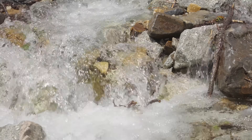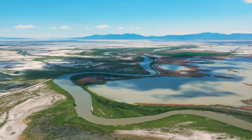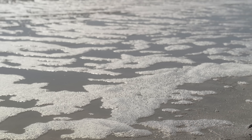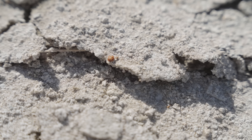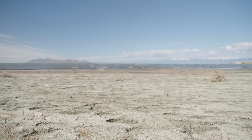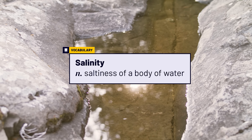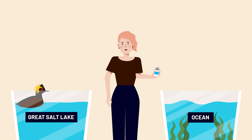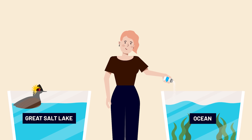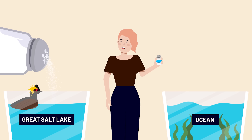In the real world, streams pick up salt from rocks and soil and carry it to the lake. In the hot sun and dry air, water evaporates very quickly — but salt, as a mineral, is left behind. So as water levels go down, salinity goes up. The Great Salt Lake varies between 5% and 27% salinity — that's three to nine times as salty as the ocean.